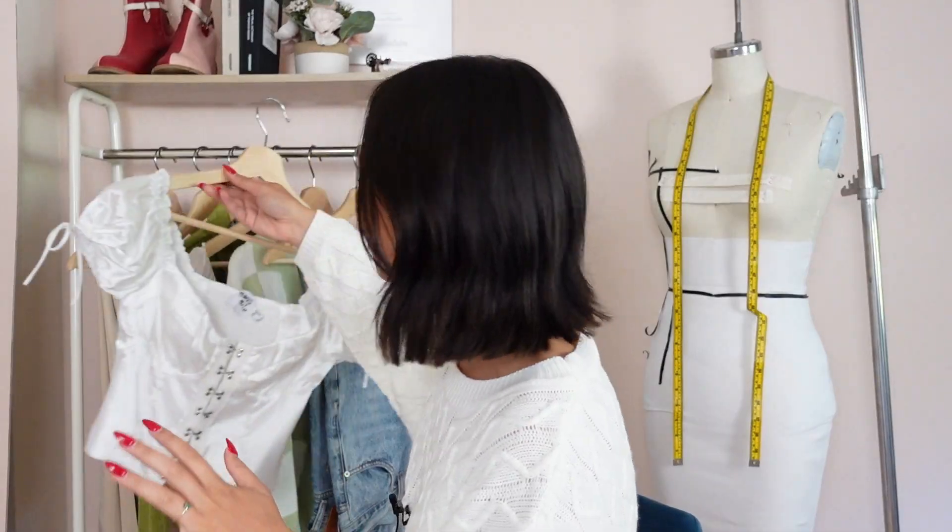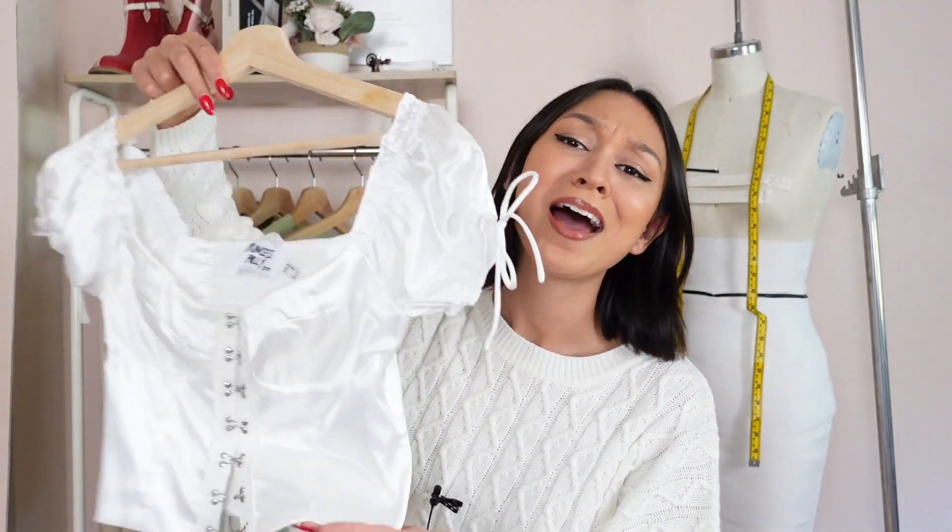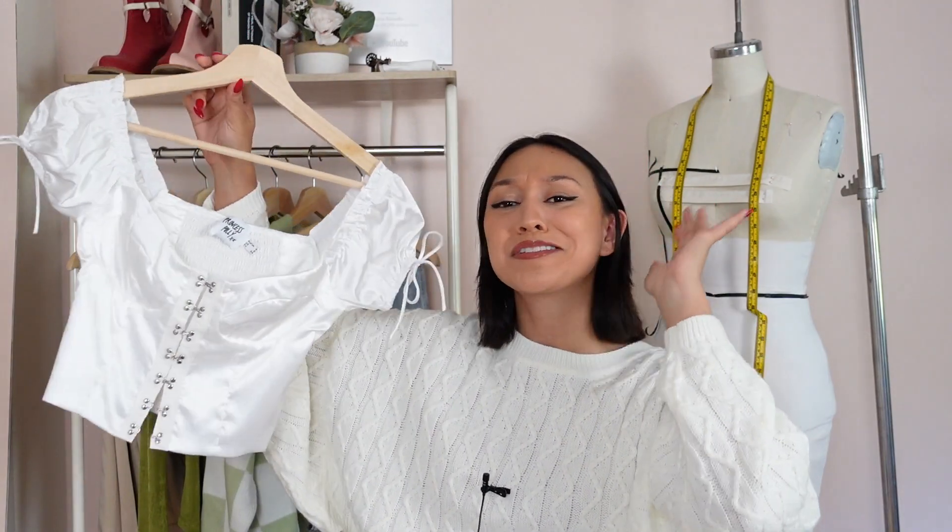Alright, let's get into this haul because I'm so excited about everything I got! First up — how cute is this corset top? Remember when corset tops were trending like a year and a half ago and then they just never stopped trending? They're literally a staple now. I'll have everything linked down below so you guys can find it easily.